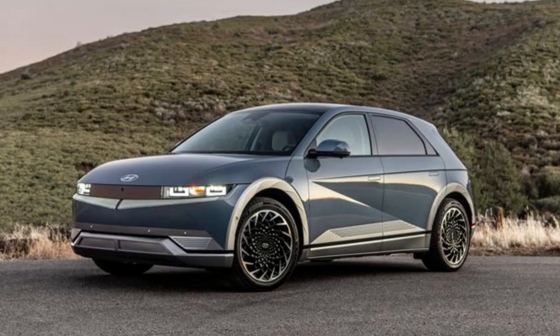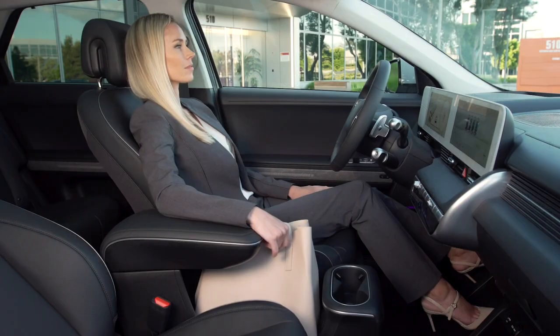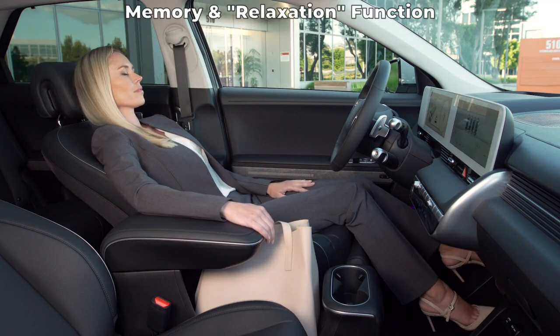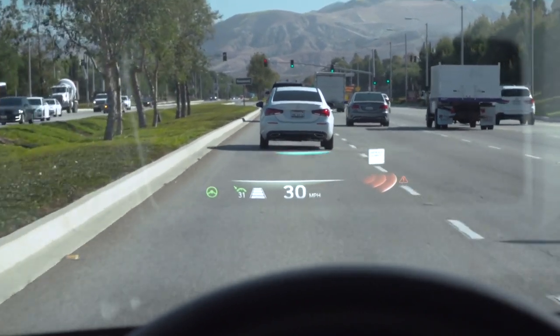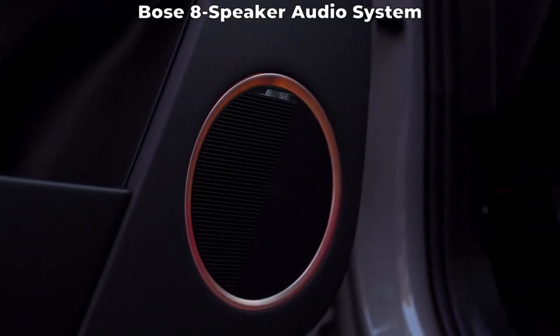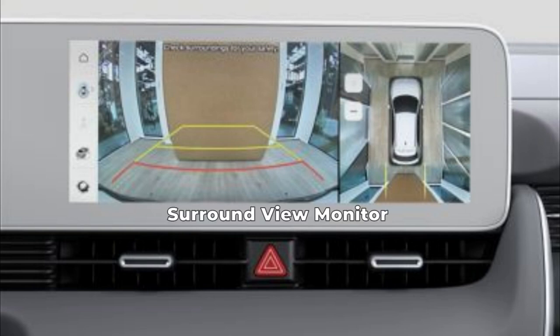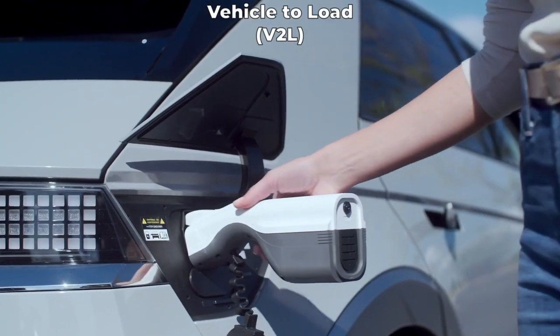The top-of-the-line IONIQ 5 Limited builds on the SEL with 20-inch alloy wheels and premium glass black exterior touches. The interior gets a Vision panoramic fixed-glass sunroof and is upgraded with power and ventilated front seats; the driver's seat specifically gets an integrated memory function and relaxation function. The driver also gets a heads-up display with augmented reality functions. Second-row passengers get adjustable head restraints, and all passengers enjoy the standard Bose premium 8-speaker audio setup. Safety features in the Limited also include a surround view monitor and a blind-spot view monitor. The Limited also gets Hyundai's vehicle-to-load two-way onboard charger.